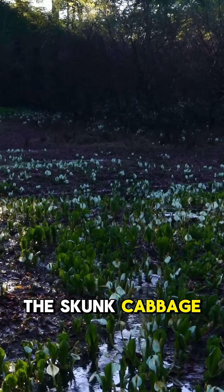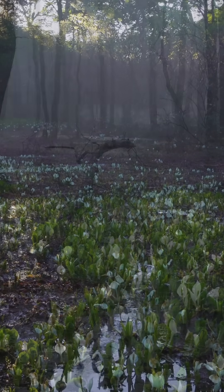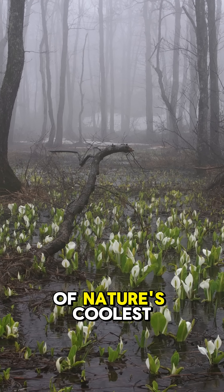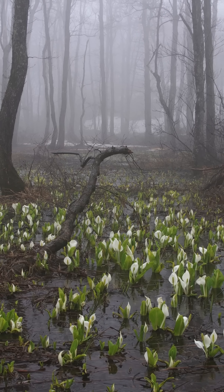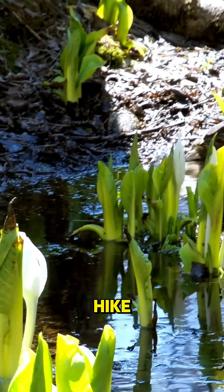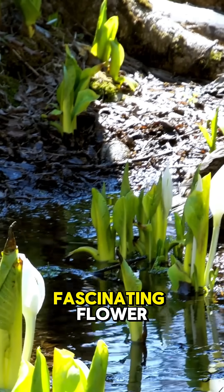The skunk cabbage is a true survivor, thriving in wetlands and harsh climates. Its ability to melt snow and bloom early makes it one of nature's coolest adaptations, literally and figuratively. So, the next time you're out for a winter hike, keep an eye — and a nose — out for this fascinating flower.